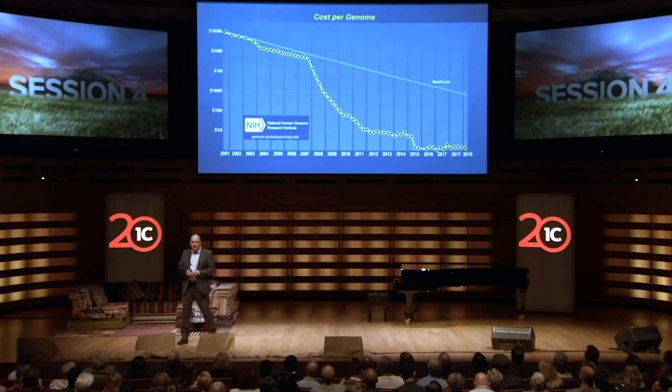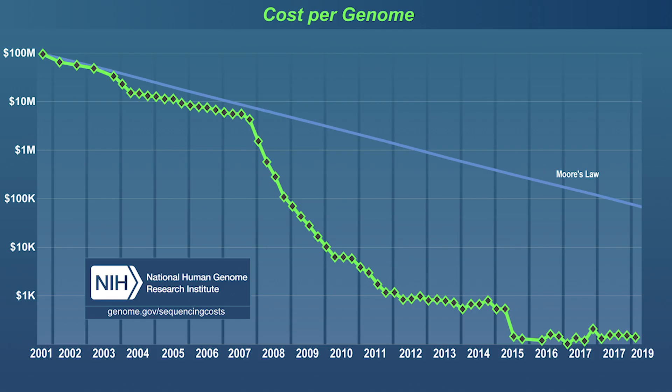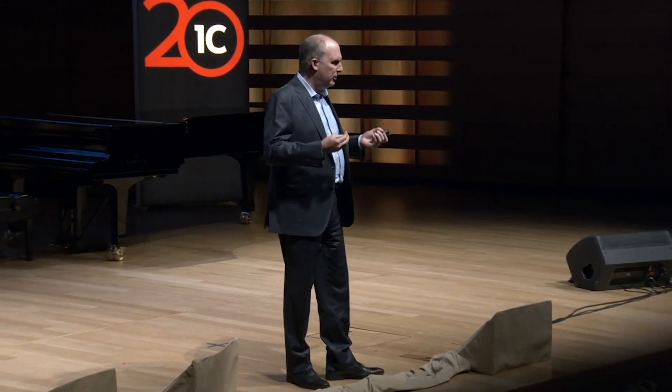This is the cost of sequencing the human genome. The first human genome was $2.7 billion, the second was $400 million. In 2014 it broke $1,000, and in 2021 it'll be $100. So imagine this — imagine I go to a doctor and they sequence my genome.